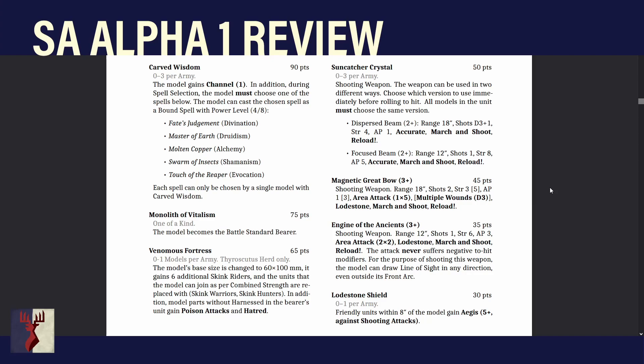The Magnetic Great Bow: Range 18, 2 shots, Strength 3 (5 for the big hit), AP1 (3 for the big hit), Area Attack 1.5 — so a normal bolt thrower — Multiple Wounds D3 for the big hit. It has Loadstone, March and Shoot, and Reload, so no Stand and Shoot. Loadstone is the magnetic special rule: if you're shooting at something with Armor 3 or more you get +1 to hit. Combined with Accurate, if you can get into the flank of some knights, that's pretty nice.